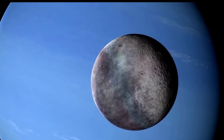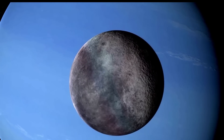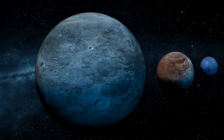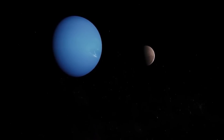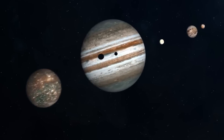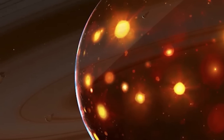Neptune has no solid surface; its atmosphere extends deep into the planet to the mantle, which is made of methane, ammonia, ice, and rock. Neptune is an ice giant about four times wider than Earth, with a radius of about 15,300 miles and a volume of 15 trillion miles cubed. This makes Neptune one of the coldest planets in the solar system, with an average atmospheric temperature of minus 360 degrees Fahrenheit.